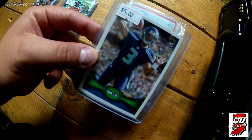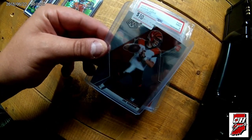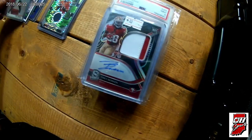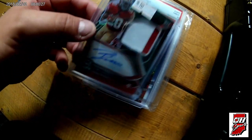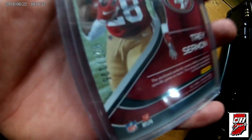It's a Topps rookie of Russell Wilson. I believe this one was in on that trade deal as well — Joe Burrow Mosaic rookie. As was this Trey Sermon two-color RPA out of 125.